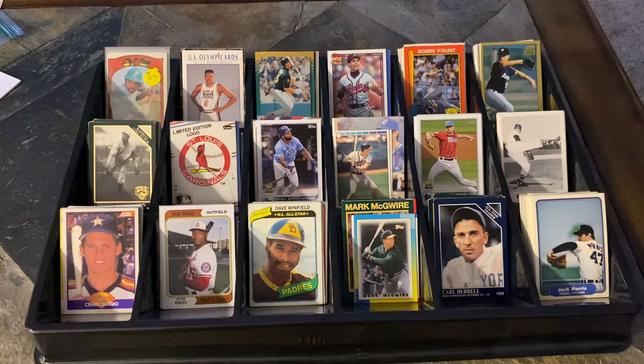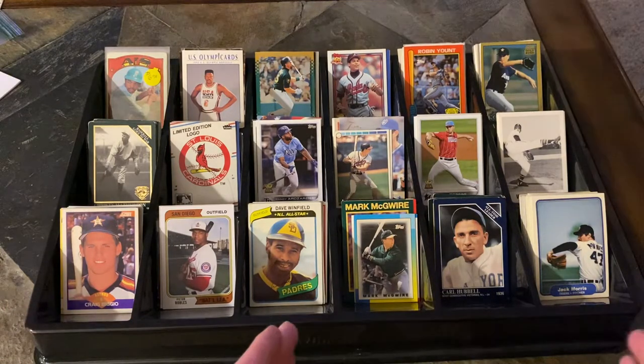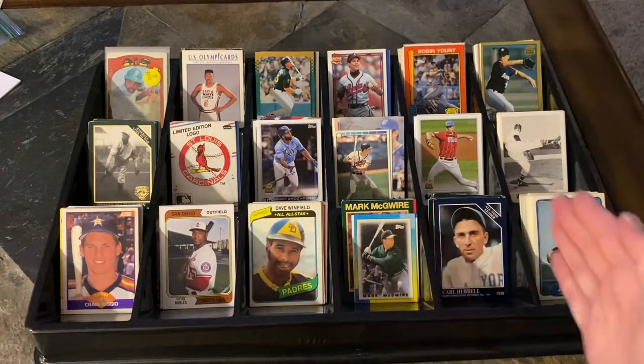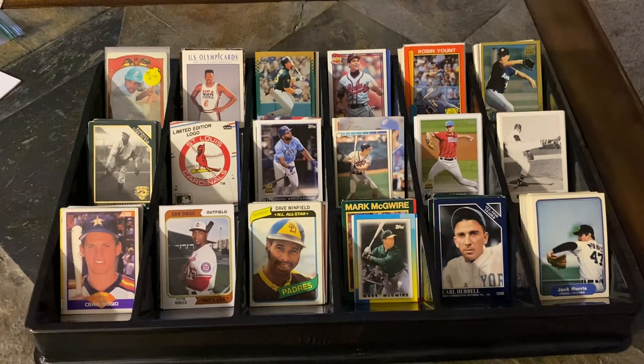Hello and welcome back everyone to another edition of Dime Box Discoveries. It was a very fruitful weekend up in Xenia, Ohio at the Greene County Expo Center. Dime boxes and nickel boxes both really came through. Let's start at the top left corner before we get into the dime and nickel boxes — I think you'll be surprised to see, especially out of the nickel boxes.